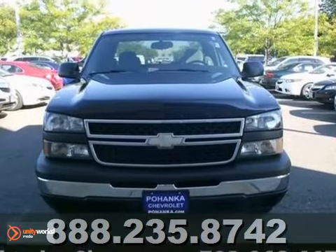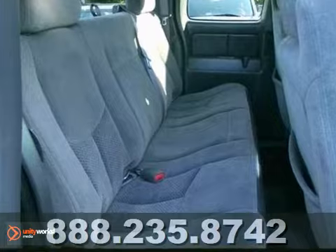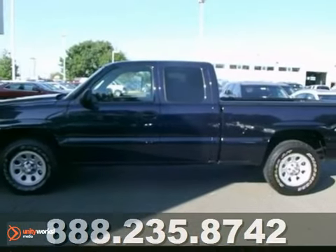This truck is nicely equipped with features such as a V8 engine, dual zone air conditioning, and 4-wheel drive. Come in for a test drive.